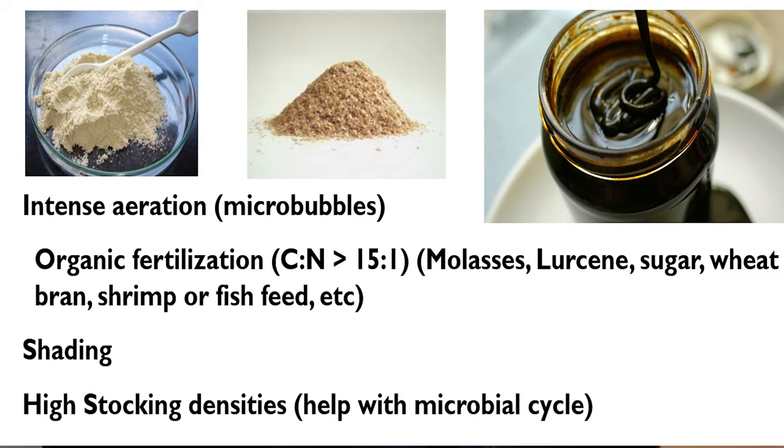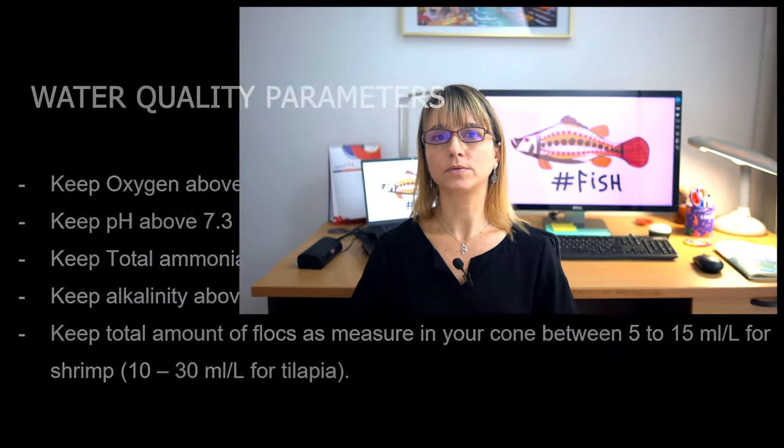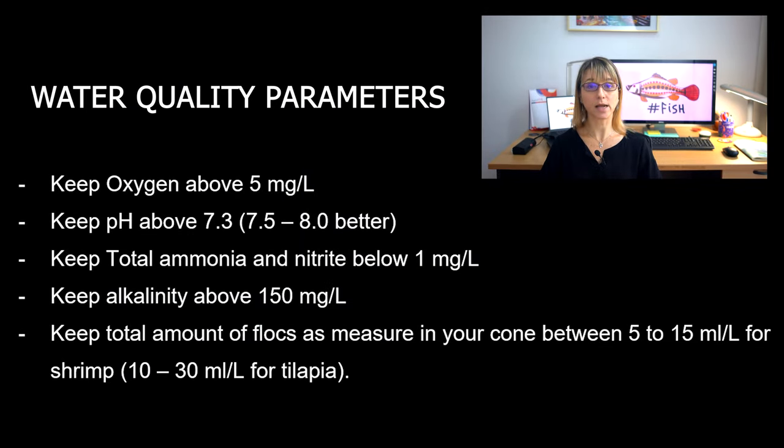In the previous episode, we went through what biofloc are, how to get them started, and even shared a couple of recipes with you guys. We ended the video on a very important note, where we talked about the most important water quality parameters and the ideal levels we need to maintain them to have a healthy system. In this video, we will teach you how to do that.